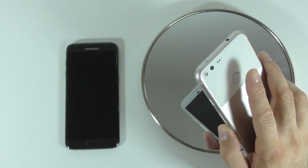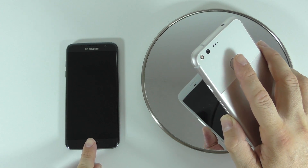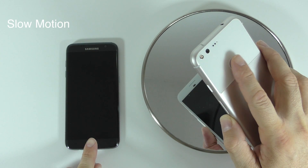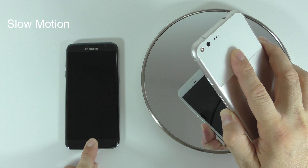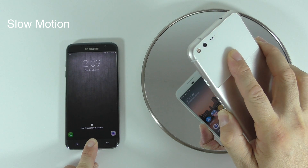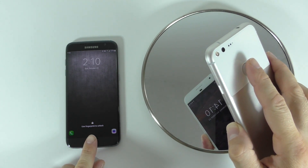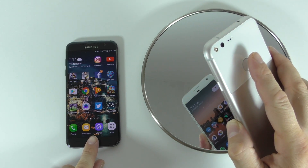I'm going to start with the screens off on both devices, so I'm going to touch both of them at the exact same time. Let me slow that down so you can see what happened better. Now I'm going to do the exact same test but with the screens on, so let's see what happens. Let me again slow that down so you can see what happened.